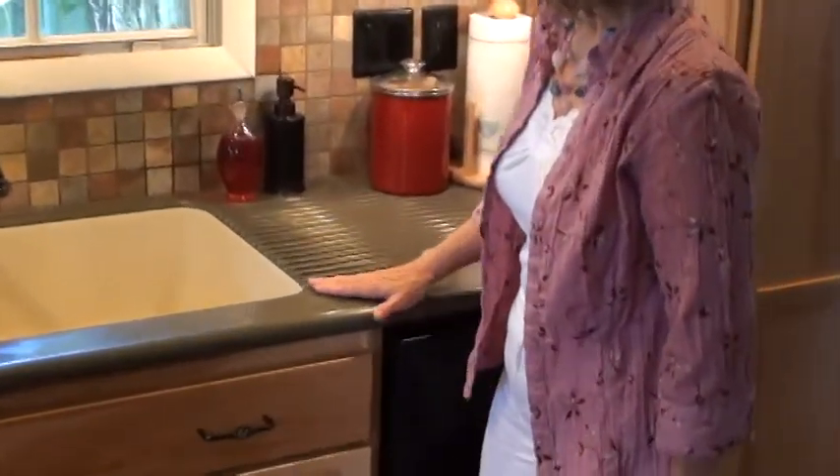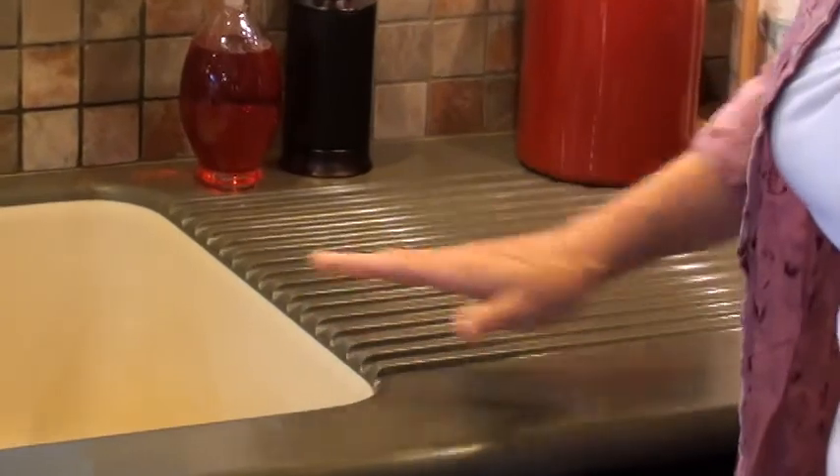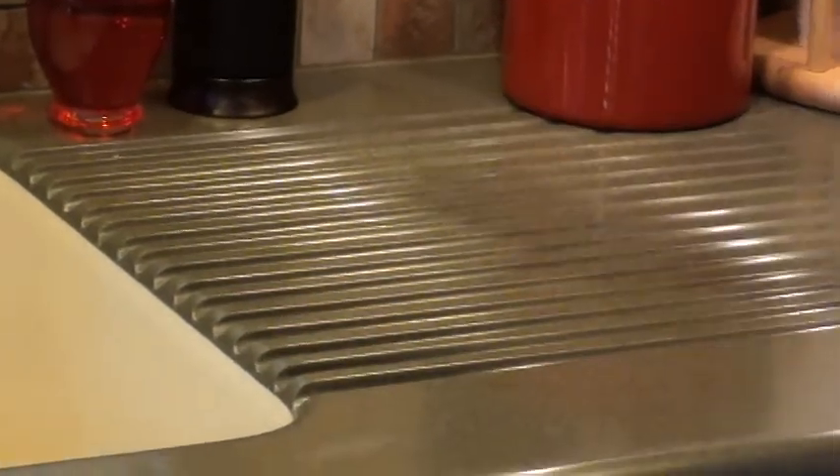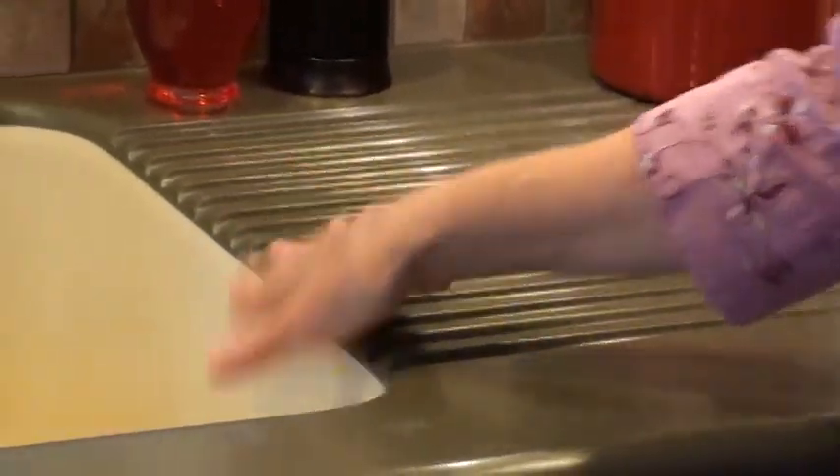In the drain board area, what we like is there are no seams — it's just one continuous surface for cleaning, which is great. We put ridges in so we can put the dishes we've washed here and it just drips into the sink. That's been a very nice feature.